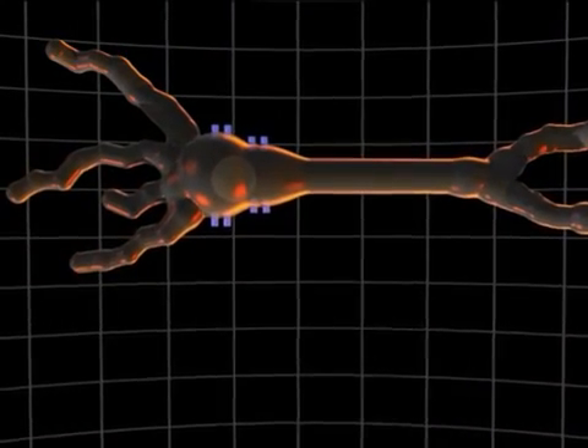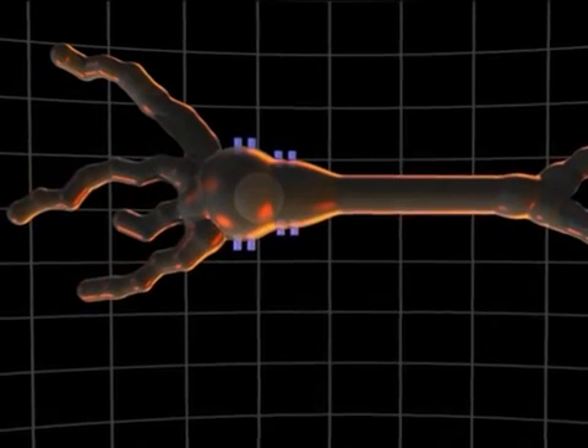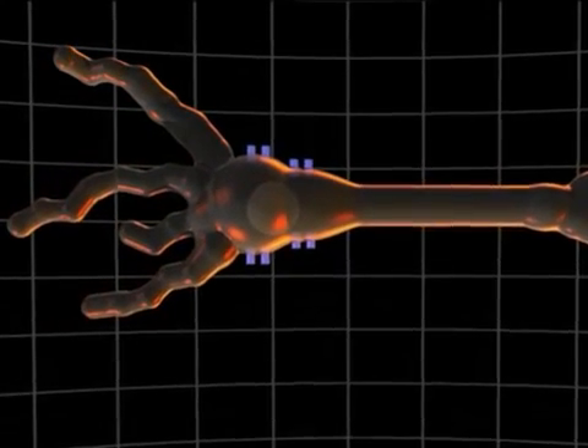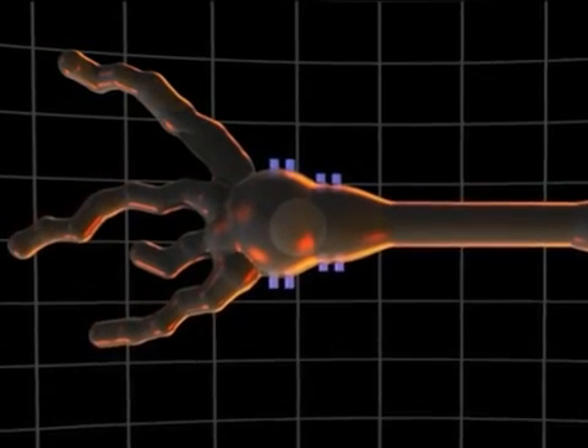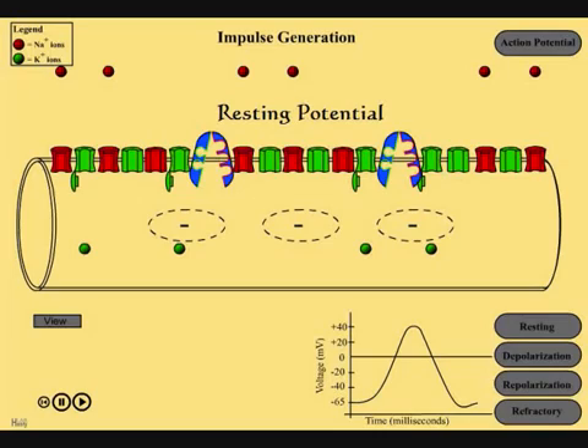Inside the membrane of the axon are voltage-gated channels. These channels open and close depending on voltage changes on the membrane. When no nerve signals are being transmitted, these channels are closed. This is called resting potential. In resting potential, there are sodium ions outside of the membrane, which make it positive, and potassium ions on the inside, making it negative.